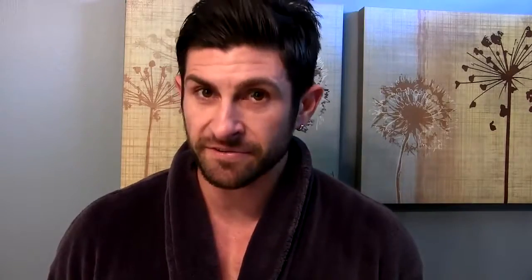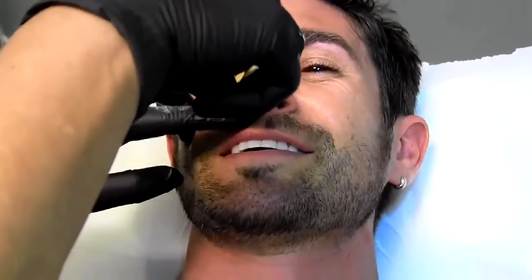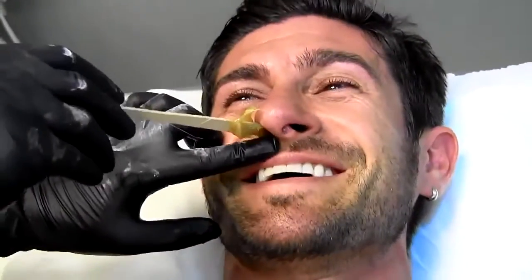So today I'm going over the various options — the pros and cons — so your nostrils are always looking sharp. Option number one is getting your nose hair waxed. The upside: it's incredibly fast and effective. One of the downsides is it's not an exact science, it hurts like a bitch, and the other downside is it costs money — about ten to fifteen dollars every time you go.